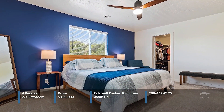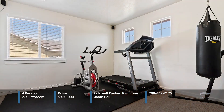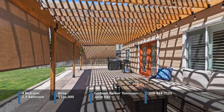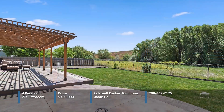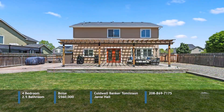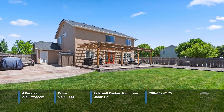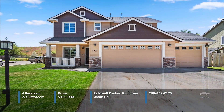Upstairs, there's a generous primary bedroom with walk-in closet and an en-suite bath with walk-in shower. Three additional bedrooms or flex space and a guest bath round out the second floor. Come outside and enjoy new shades and lights on the covered patio. There are no rear neighbors and no neighbors on one side. There's RV parking and a new storage shed. The location enjoys easy freeway and airport access and a nearby golf course. Call Janie Hall for more details.